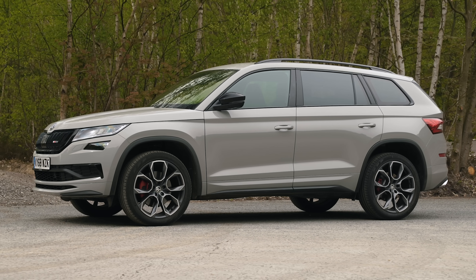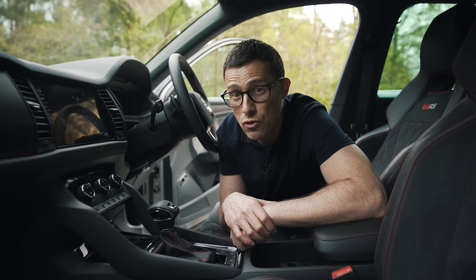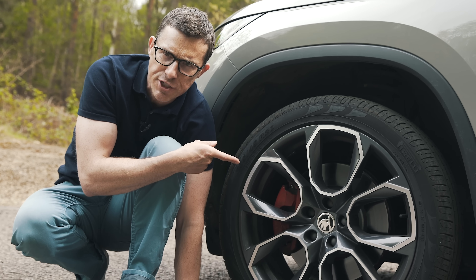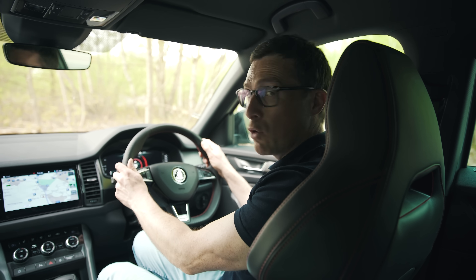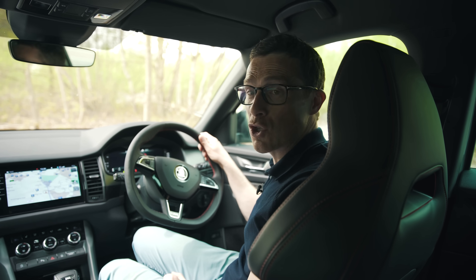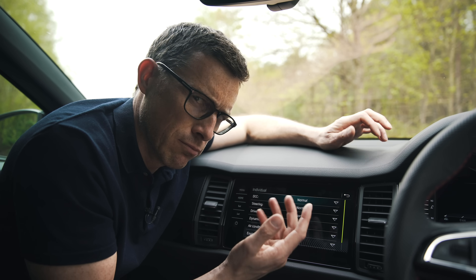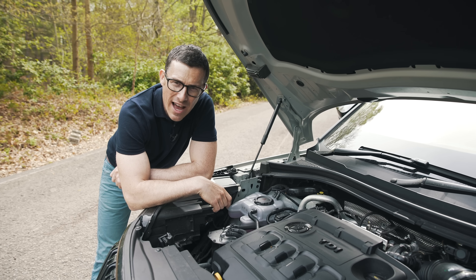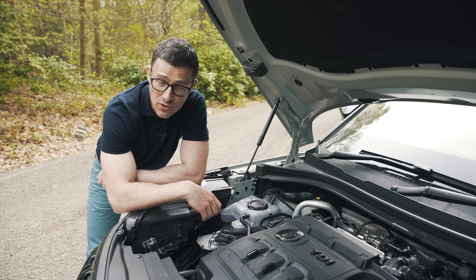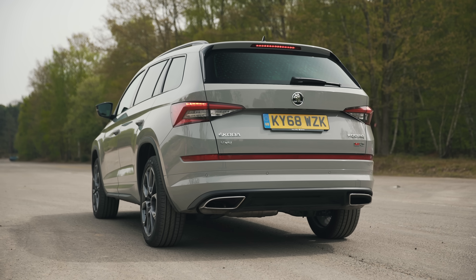It's not all negative though — here are five good things. As standard you get all-wheel drive and a seven-speed dual-clutch automatic gearbox with paddle shifters. You get larger, more powerful brakes. The VRS gets progressive steering, so the more you turn the wheel the faster the steering gets — you can go from lock to lock in just two turns, which helps maneuverability. There's adjustable suspension with three settings: comfort, normal, and sport. The two-litre diesel engine has twin turbos, giving 240 horsepower and 500 Newton metres of torque.